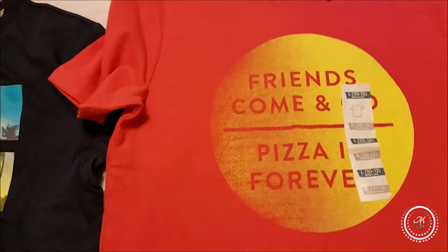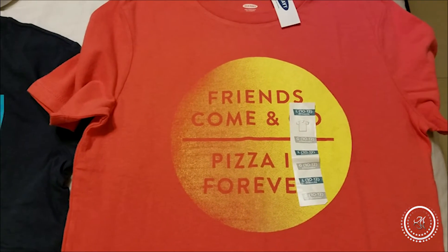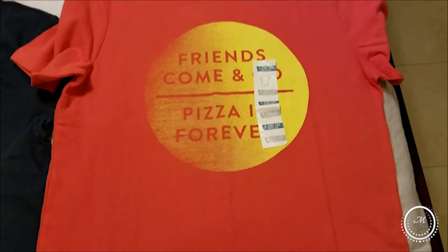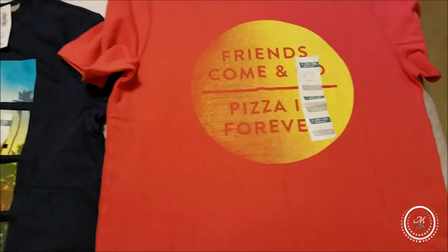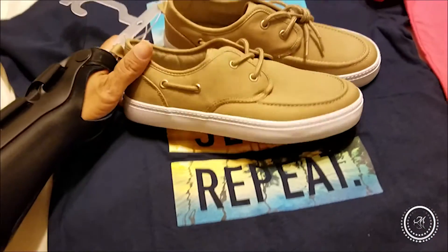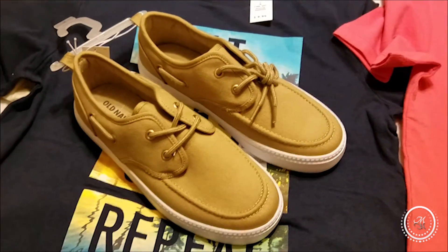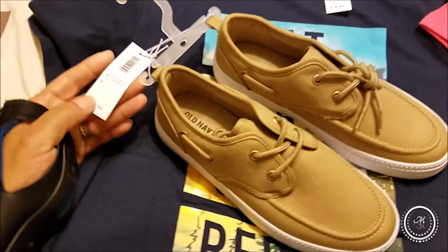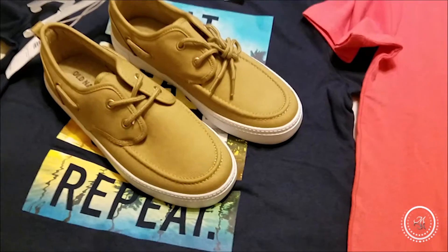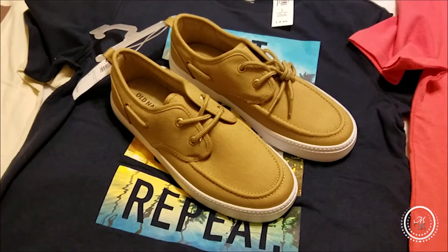This is one of my favorite ones because it is so Tristan — anyone that knows him knows this is perfect: 'Friends Come and Go and Pizza is Forever.' I also got him a pair of boat shoes on sale. I paid $11 for them — they were originally $22.94.